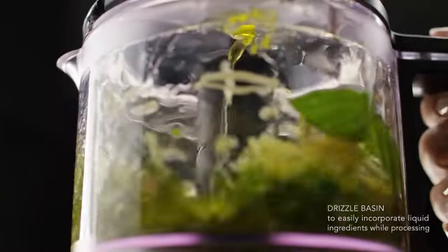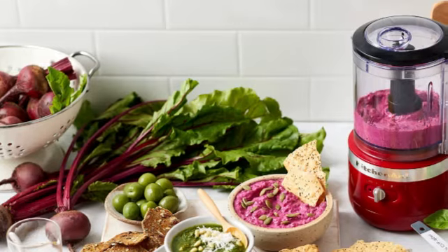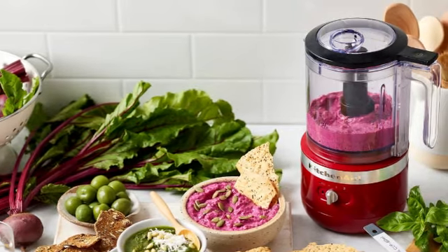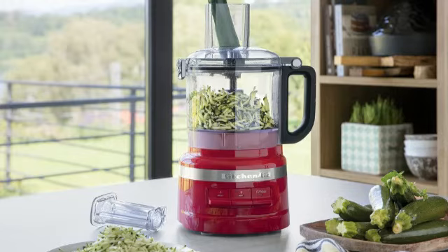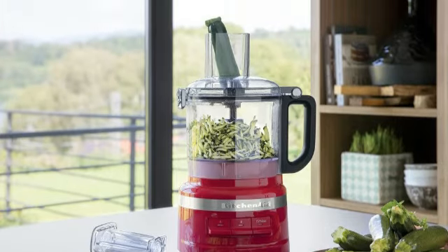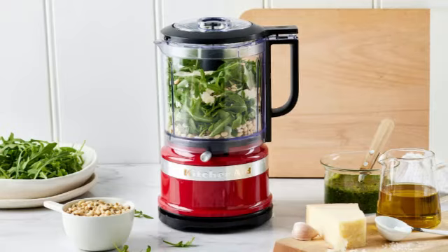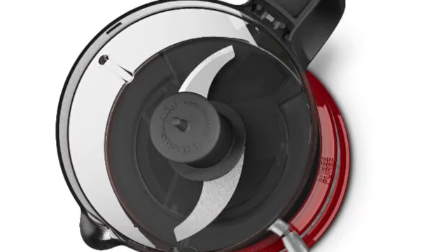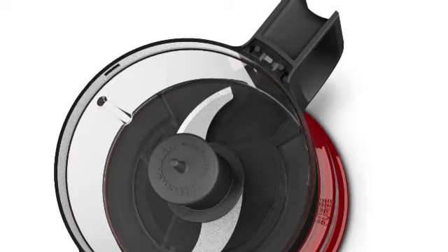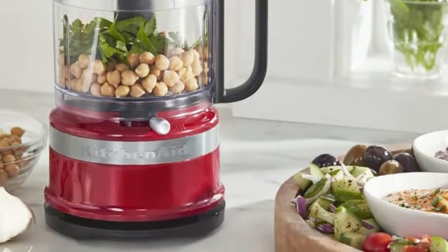This mini food processor is beloved for economy of space and versatility of applications. The 3.5 cup work bowl locks the blade in, so it doesn't fall out when you empty it. There's a built-in spout for mess-free transferring of liquids, too. The bowl, lid, and blade are all dishwasher safe. But there are some nooks and crannies that are difficult to get completely clean. We did find the lid a bit tricky to lock properly — it took a few attempts before everything clicked in place.